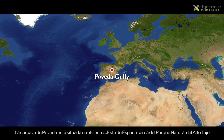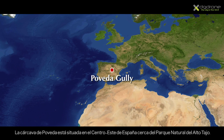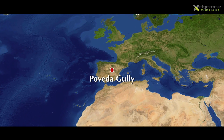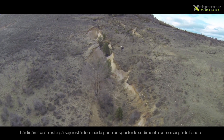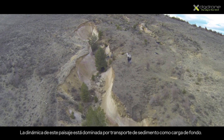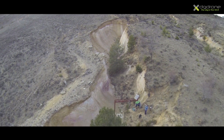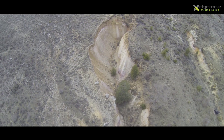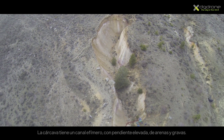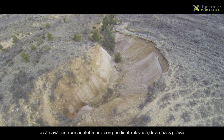The Poveda Galley is located in East Central Spain, close to the Alto Tajo Natural Park. This outstanding landscape is driven mainly by bedload transport — sediment that rolls and jumps on the riverbed. This galley is drained by a steep, transitional sand-gravel ephemeral channel.